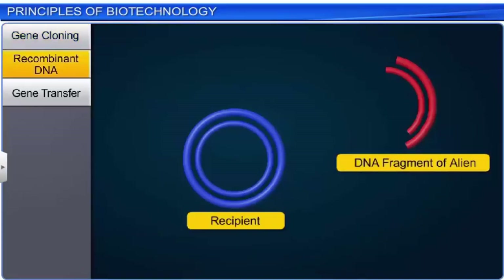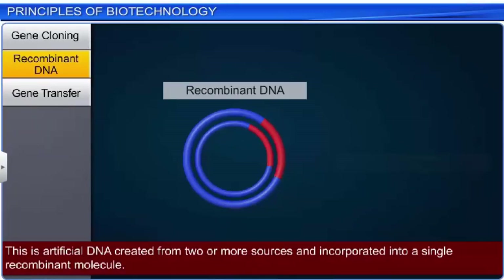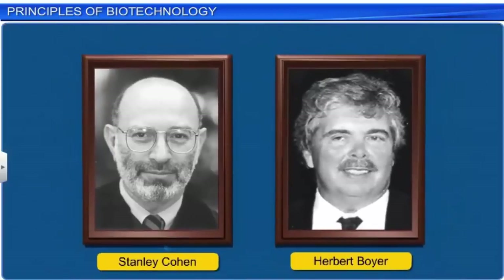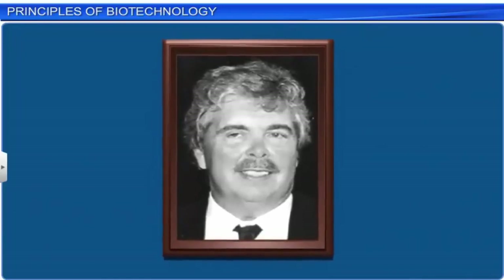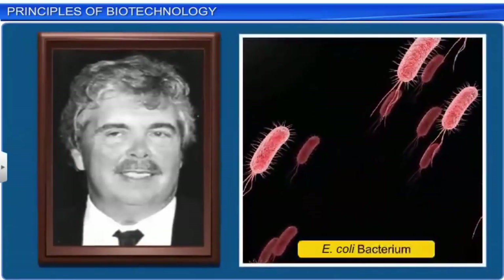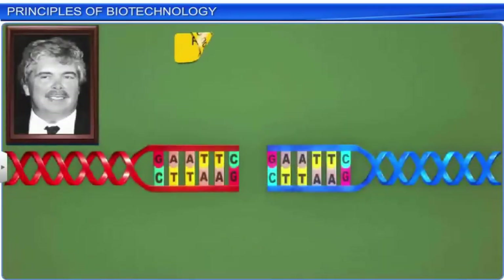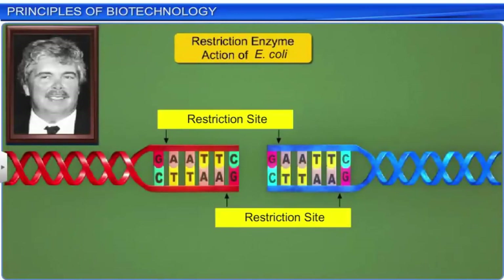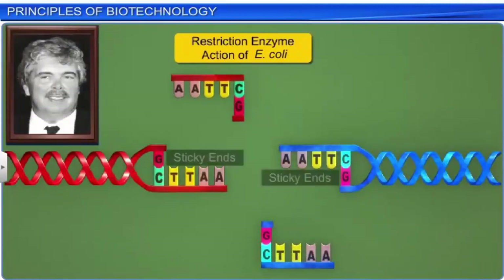Another genetic engineering technique is recombinant DNA. This is artificial DNA created from two or more sources, and incorporated into a single recombinant molecule. A recombinant DNA molecule was constructed for the first time by Stanley Cohen and Herbert Boyer in 1972. Through the various experiments conducted by him, Boyer had confirmed the useful properties of the restriction enzymes of the E. coli bacterium. The restriction enzymes helped in cutting out double-stranded or single-stranded DNA at specific locations, also known as the restriction sites.